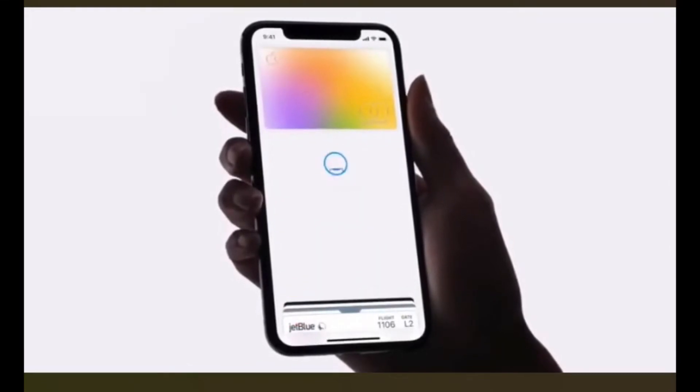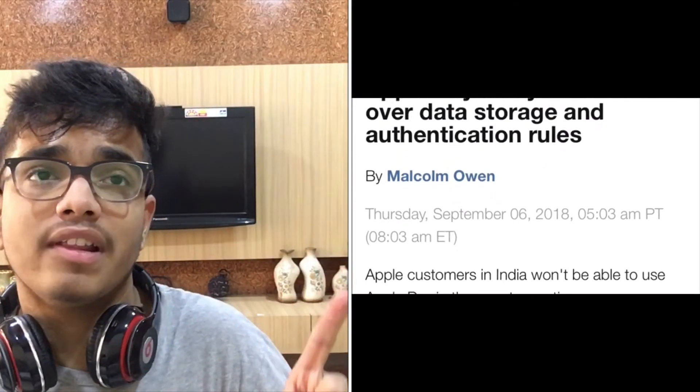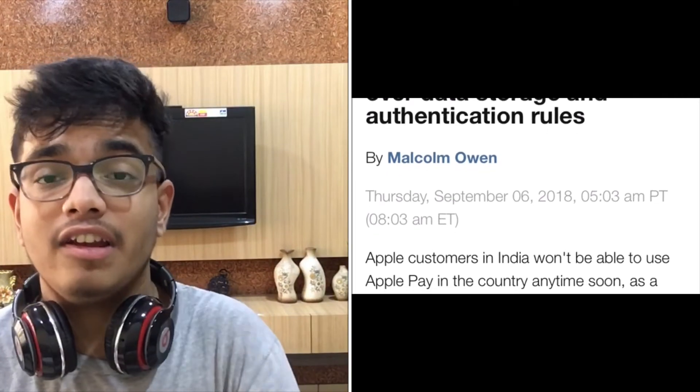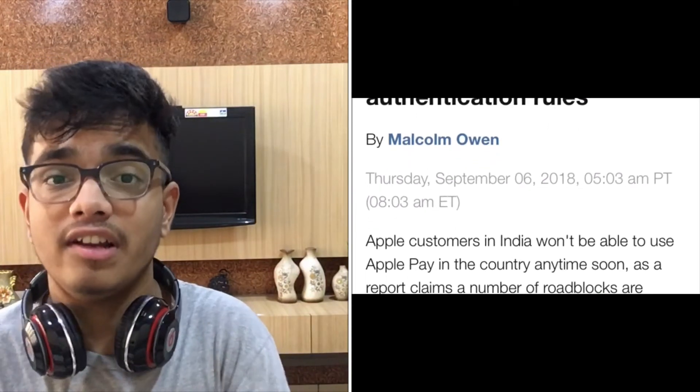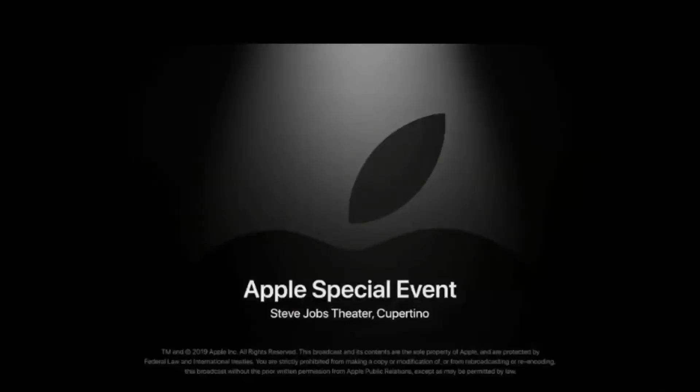Since I live in India, I personally feel that Apple Card won't be successful here. First, Apple Pay hasn't been introduced in India to date, so since Apple Pay isn't available, there's really no chance of Apple Card coming to India either.